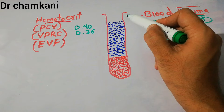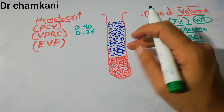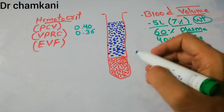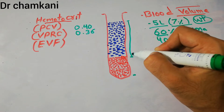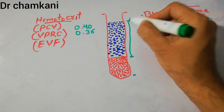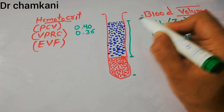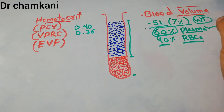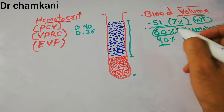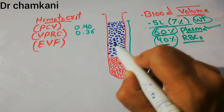If we take blood in a tube and centrifuge it, the red blood cells will settle down and the fluid will remain above. This fluid portion, known as plasma, makes around 60% of the blood. Plasma contains a lot of substances — minerals, proteins, ions, and many other things. The red blood cells make around 40% of the blood.